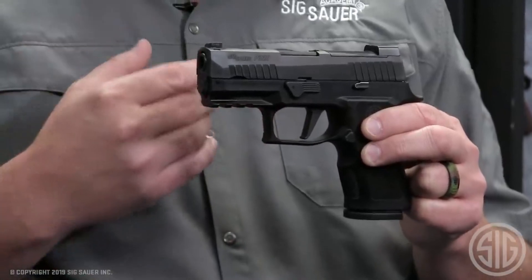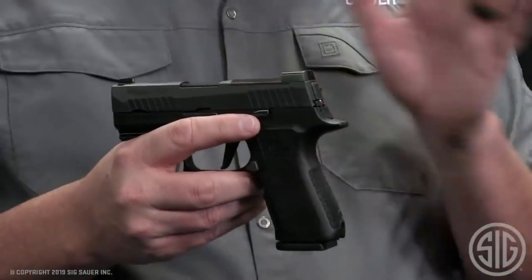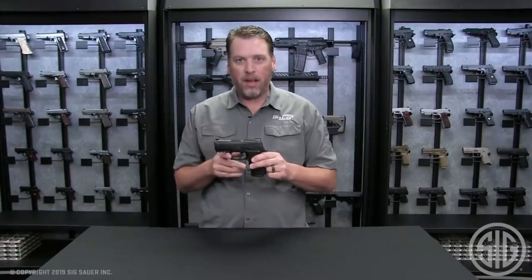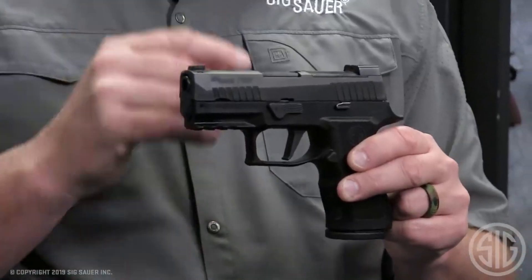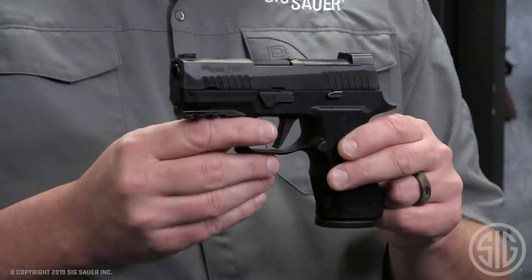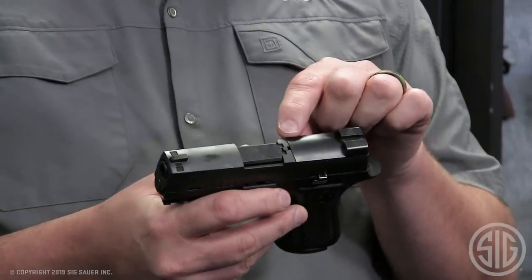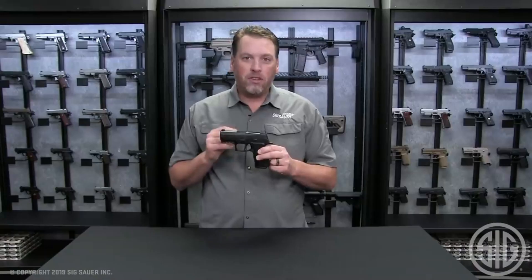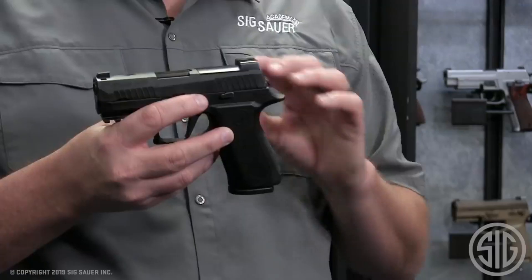This striker-fired pistol features a modular polymer grip module, allowing shooters to customize their grip size and texture to suit their preferences. With a capacity of 15+1 rounds, the P320X Compact offers ample firepower for any situation. Its crisp, clean trigger pull and enhanced X-Series flat trigger ensure precise and consistent shots.